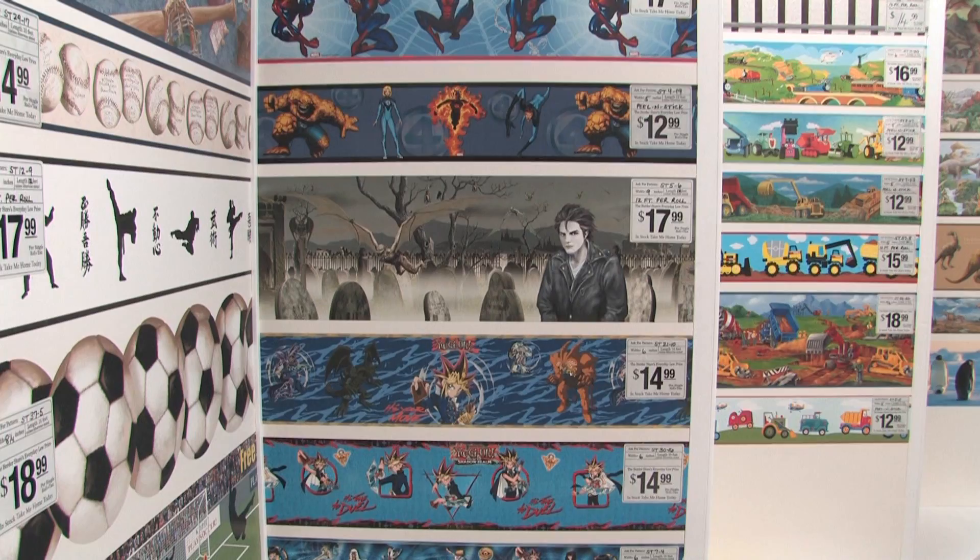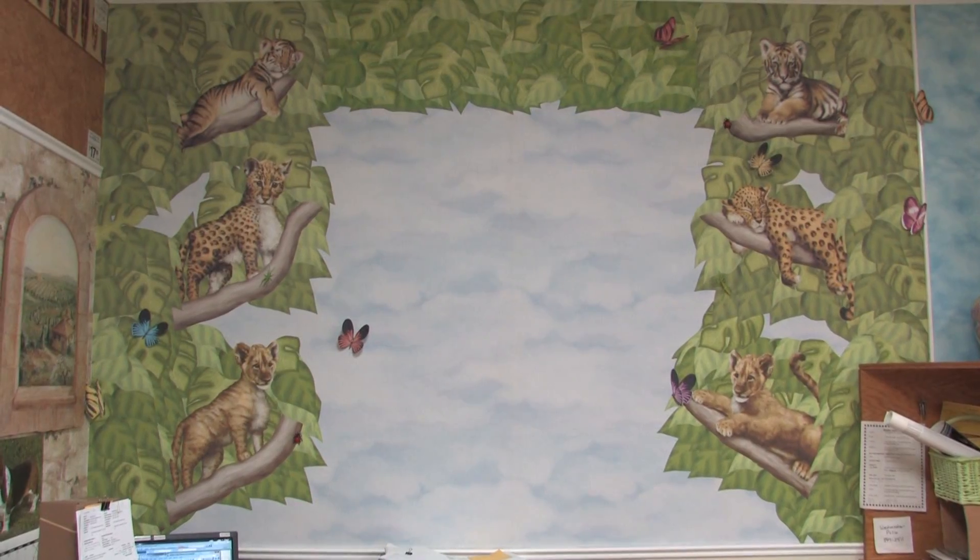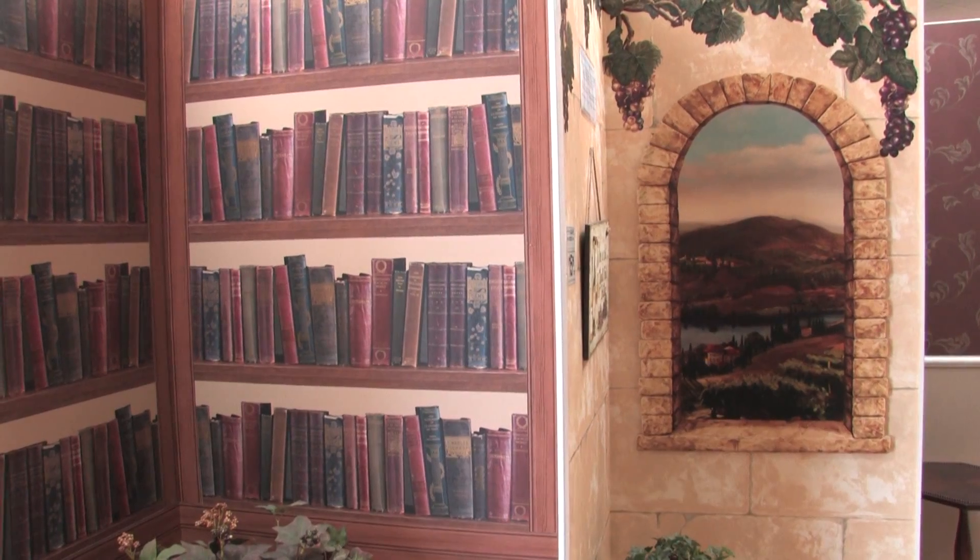We stock the grass cloth — you can walk in and take it home today. Of course, the Border Store is famous for borders, wall accents, and murals. But now the Border Store is your home design specialist, with a large selection of wallpaper, grass cloth, and murals in stock.